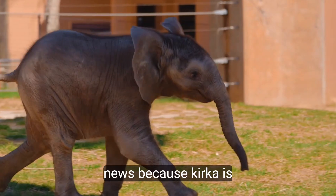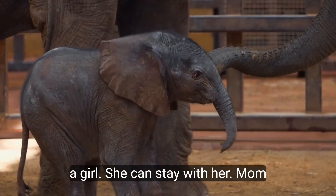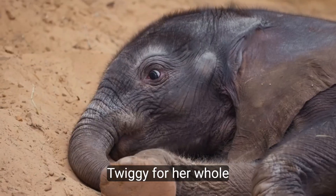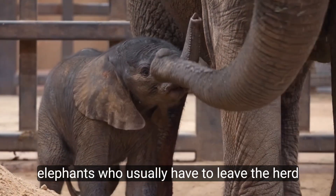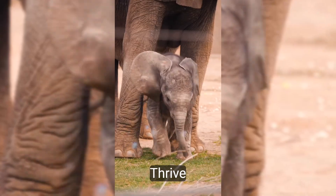Here's some extra good news. Because Kirkja is a girl, she can stay with her mom, Renee, and her aunt, Twiggy, for her whole life. Unlike male elephants who usually have to leave the herd, female elephants can stay with their families and thrive together.